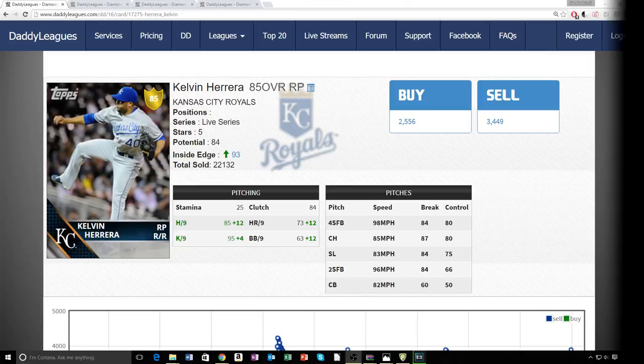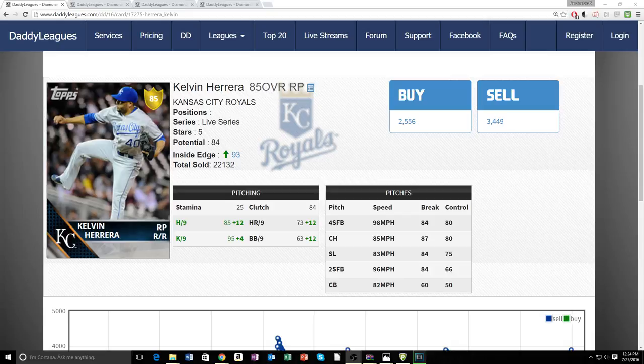Hey guys, what is going on? This is card number five and today I have another player review for you. We're gonna be talking about the reliever for the Kansas City Royals — Live Series Kelvin Herrera, 85 overall.